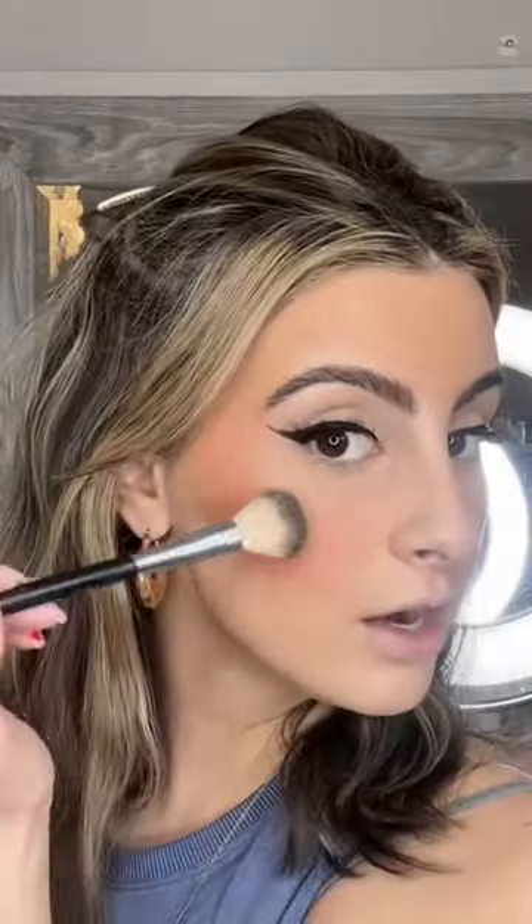Look at that. This highlight, you guys, had such a chokehold on me from like 2014, 15, 16, 17, 18 until I could no longer get it. I'm going to apply it on this side just so you guys look. Oh my god. You guys, this highlight is amazing and it really should be illegal that it's discontinued because this highlight is just iconic.